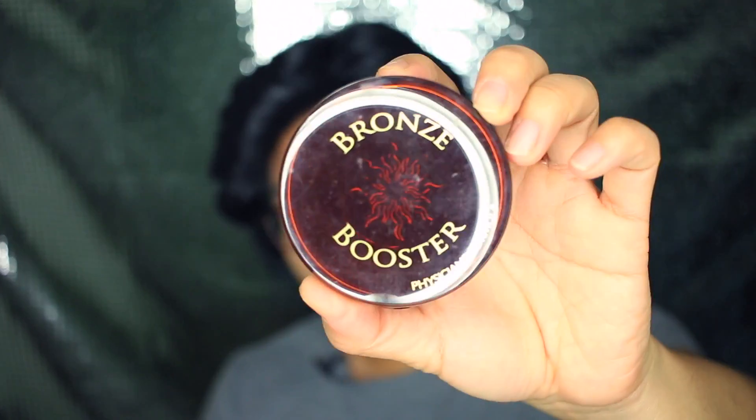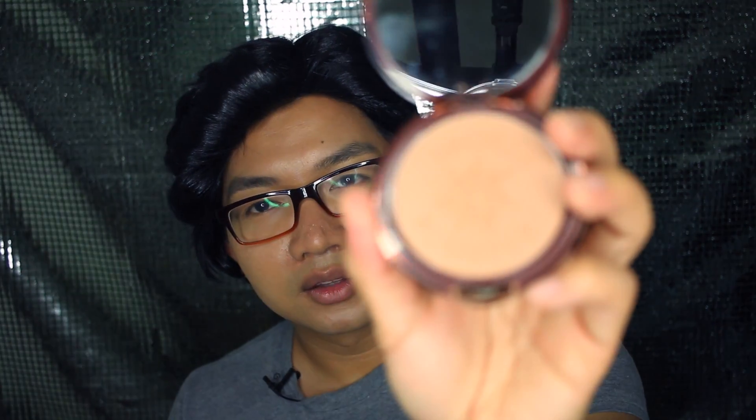Another favorite is from Physician's Formula — the Booster Bronzer. You know Physician's Formula makes some of the best bronzers. The packaging has a mirror and on the bottom it has a brush. Here's what this one looks like on the inside.